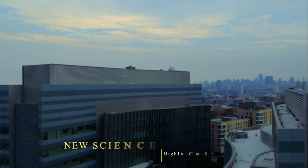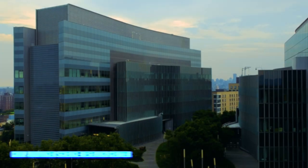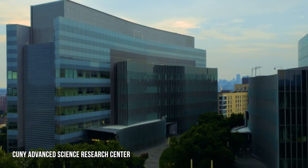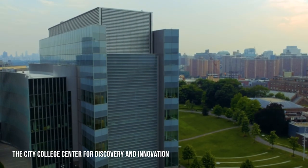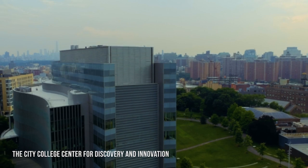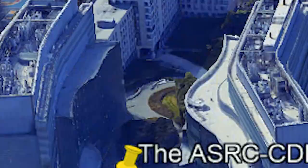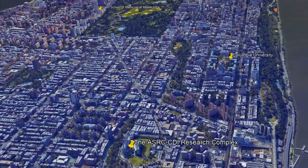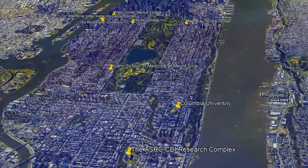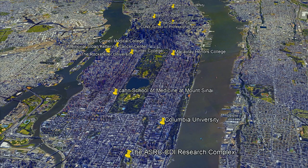The new science research complex opened in the summer of 2015 and consists of the CUNY Advanced Science Research Center and City College's new Center for Discovery and Innovation. We're the latest and most state-of-the-art addition to the island of research, Manhattan in New York City, which is known for its vibrant and dynamic research community.